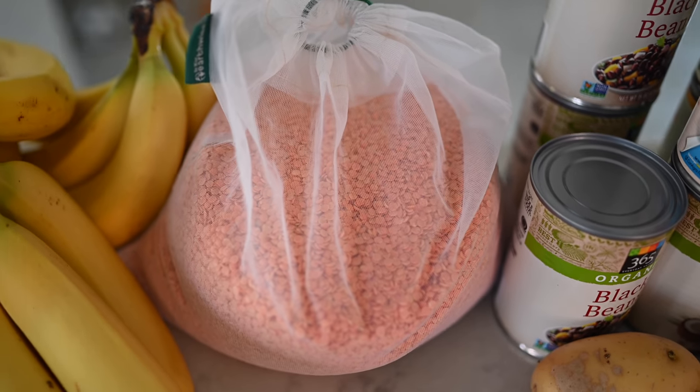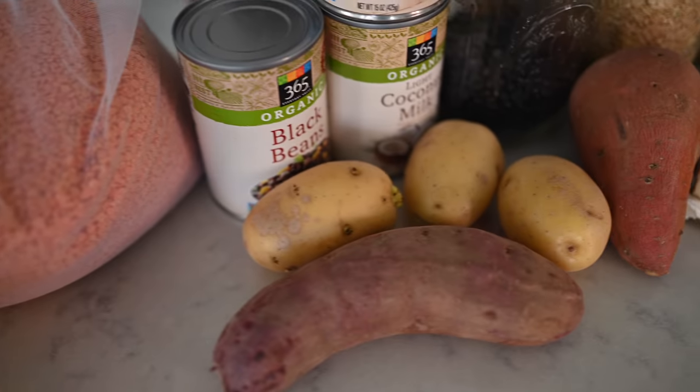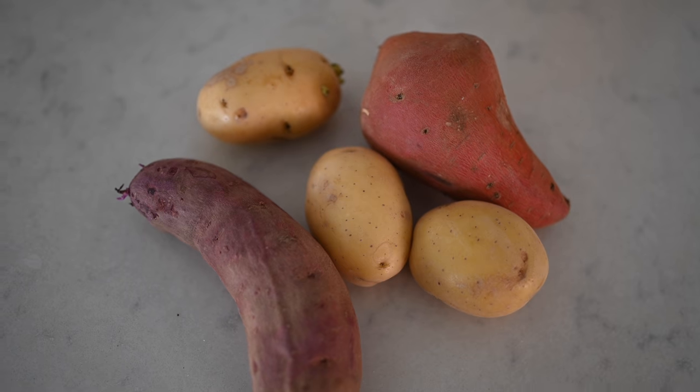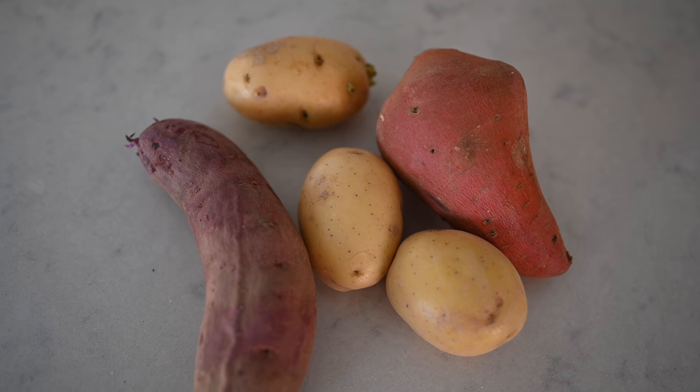Hey you guys! Aaron and Dusty here and welcome back to Eat Move Rest. Today we're going to be sharing our top quarantine staples to keep in your fridge, freezer, or pantry during a pandemic. This video is well suited to what we're all going through right now. Whether it's coronavirus, the common cold, the flu, or maybe just nasal congestion, it's important to incorporate lots of plant-powered foods into your diet to keep that immune system in check.